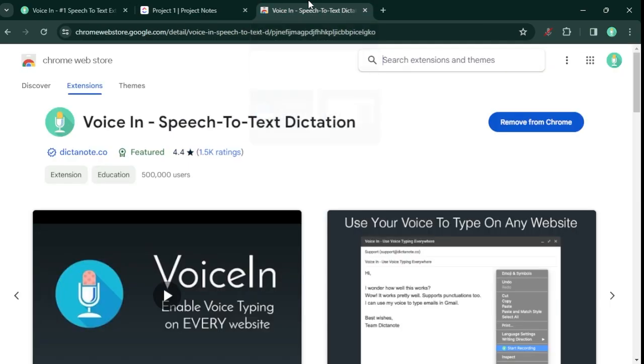To install Voicen, go to the Chrome Web Store and search for Voicen. A link to the extension is in the description below.